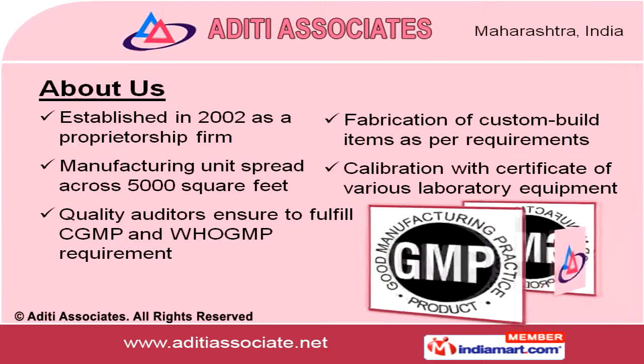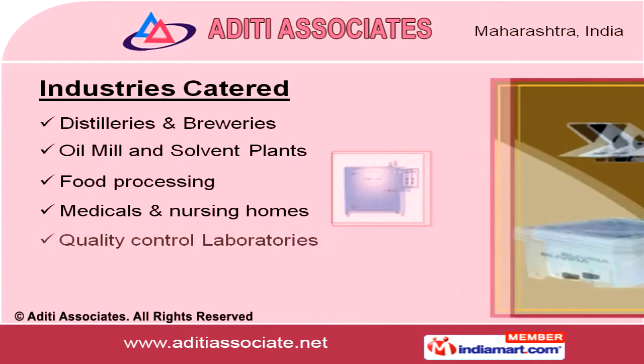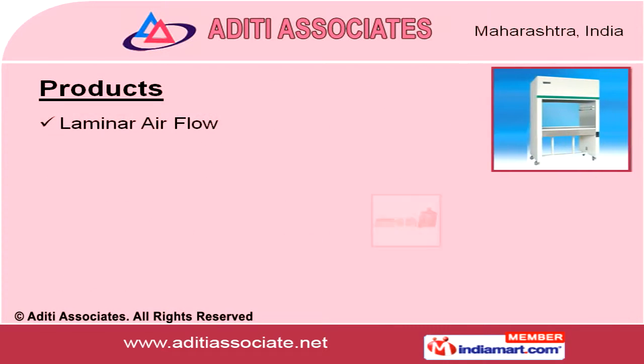We cater to various industries such as distilleries and breweries, oil mill and solvent plants, nursing homes, chemical plants, and textile and agro-processing industries.